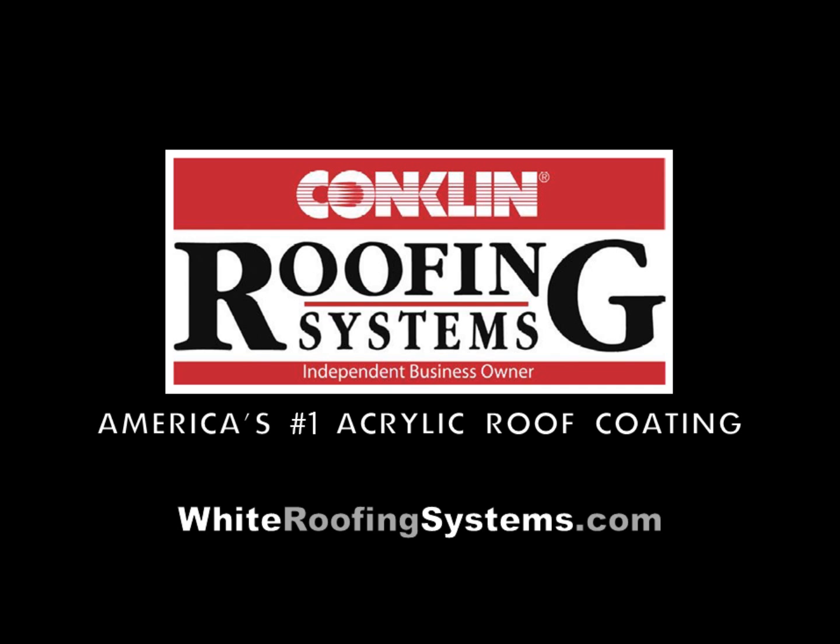If you're interested in a built-up roof restoration coating system, please visit www.whiteroofingsystems.com and click on Find a Contractor to find a Conklin Roofing Systems contractor in your area.